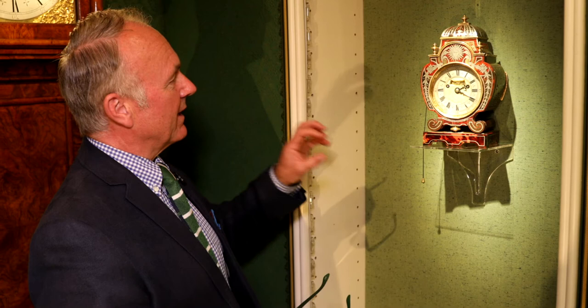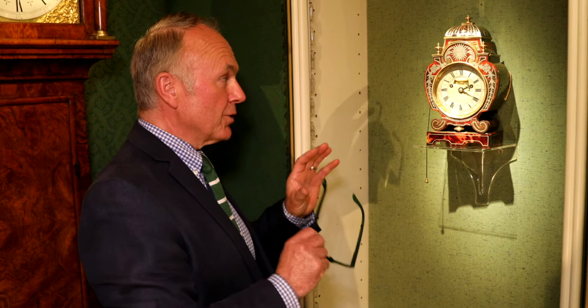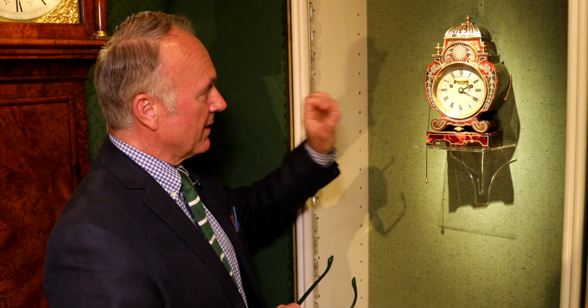This is a miniature Thomas Tompion striking and hour let-off table clock, designed, commissioned, and made for Queen Mary. There are two clocks known to have been commissioned and made for Queen Mary: number 222, a Thomas Tompion silver-mounted miniature, and there is this clock.